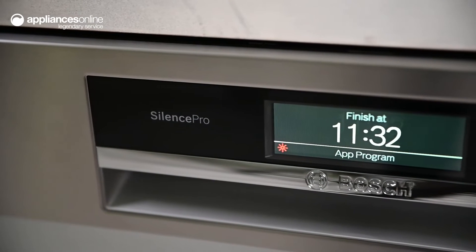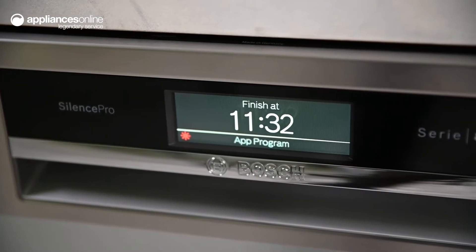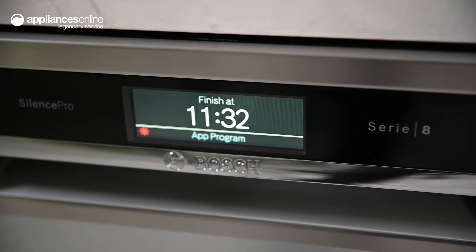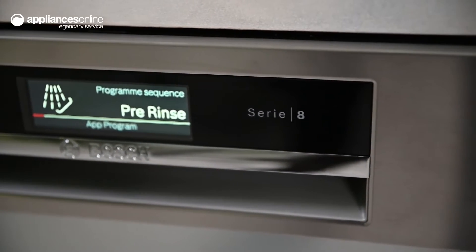The semi-integrated design means most of the unit's external door panel matches the rest of your kitchen decor for a more seamless look and experience. Just speak to your cabinet maker to build a door panel that matches your kitchen finish.